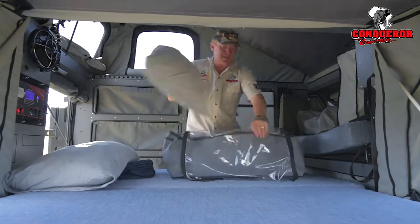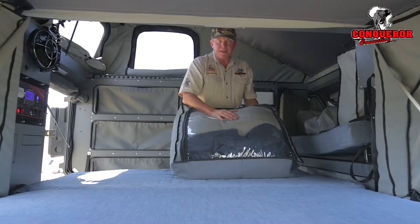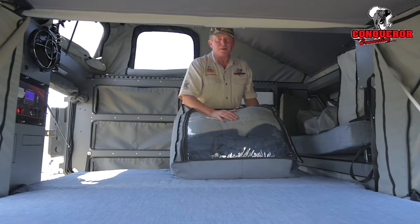Keeps everything in the cabin nice and tidy, puts away easy, this is how you keep everybody happy. Products like these and many more available from Conquer Connection Northgate, East Rand and Mid Rand.